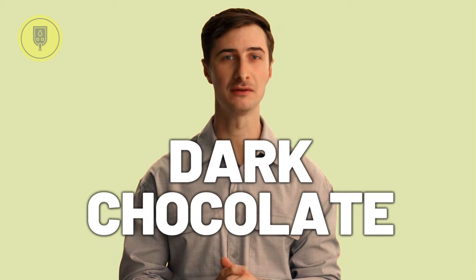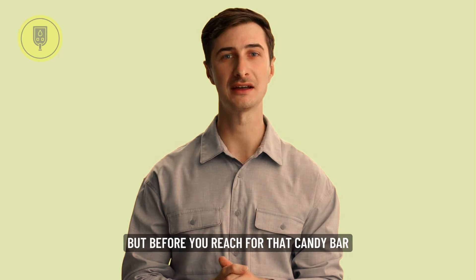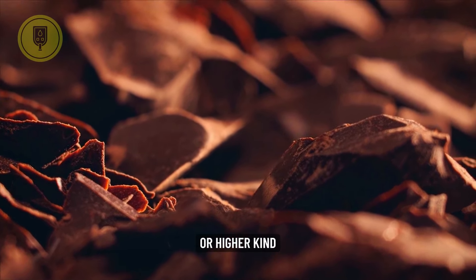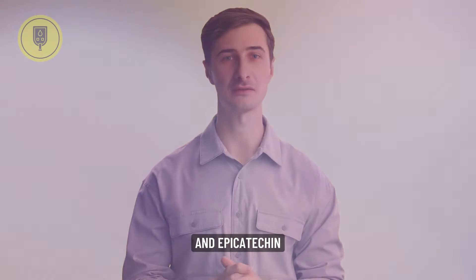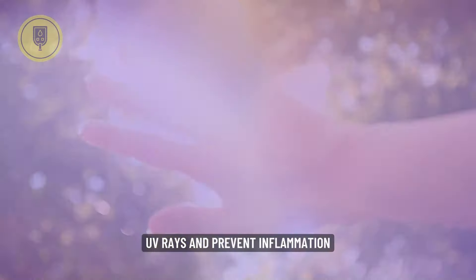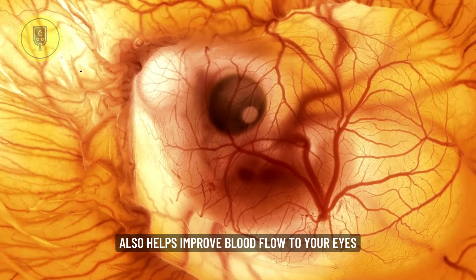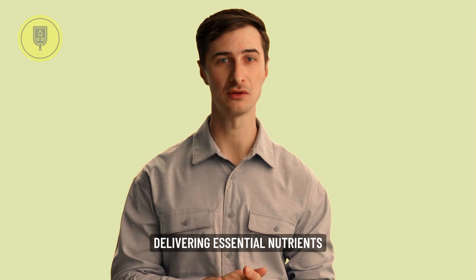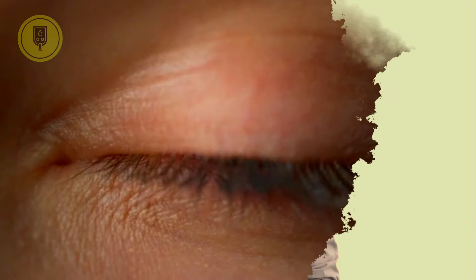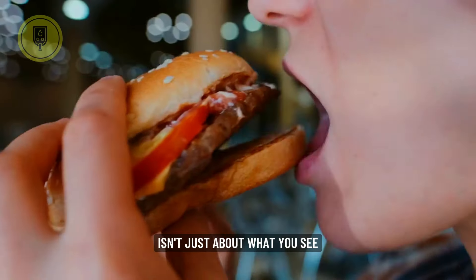And finally, number ten is the Dark Chocolate Dream. Yes, you read that right — chocolate can be good for your eyes. But we're talking about dark chocolate, the 70% cocoa or higher kind, packed with antioxidants like flavonoids and epicatechin. These antioxidant superheroes shield your eyes from harmful UV rays and prevent inflammation, reducing your risk of age-related macular degeneration. Dark chocolate also helps improve blood flow to your eyes, delivering essential nutrients for optimal vision. And some studies suggest it might even enhance contrast sensitivity, making everything appear a little sharper and clearer.